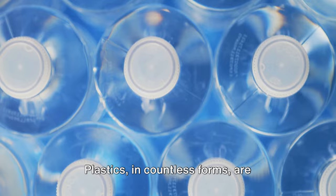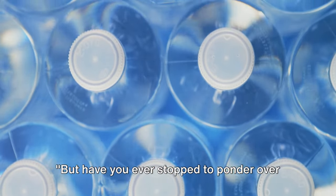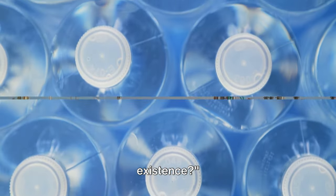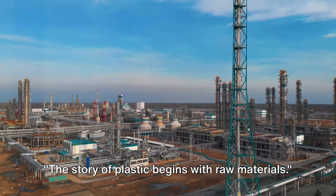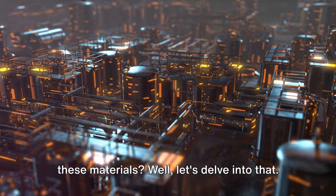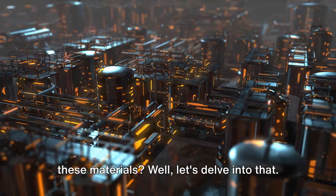Plastics, in countless forms, are integral to our lives. But have you ever stopped to ponder over how these versatile materials come into existence? The story of plastic begins with raw materials. What exactly are these materials? Well, let's delve into that.